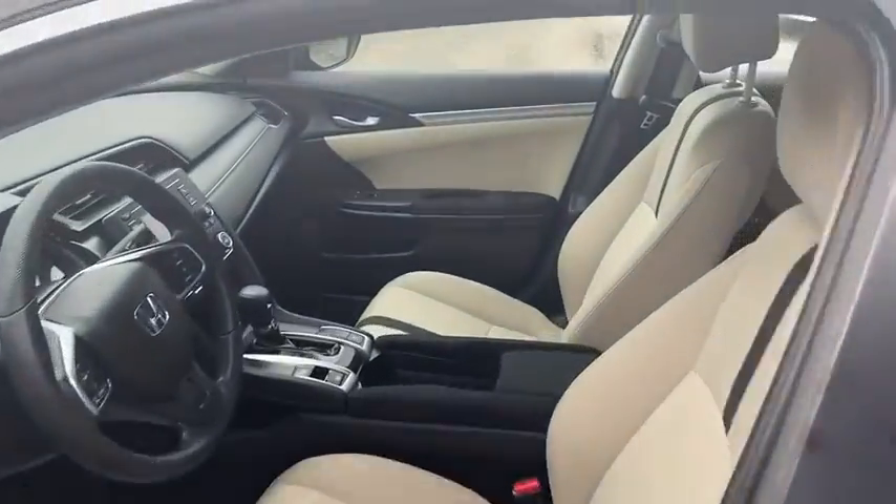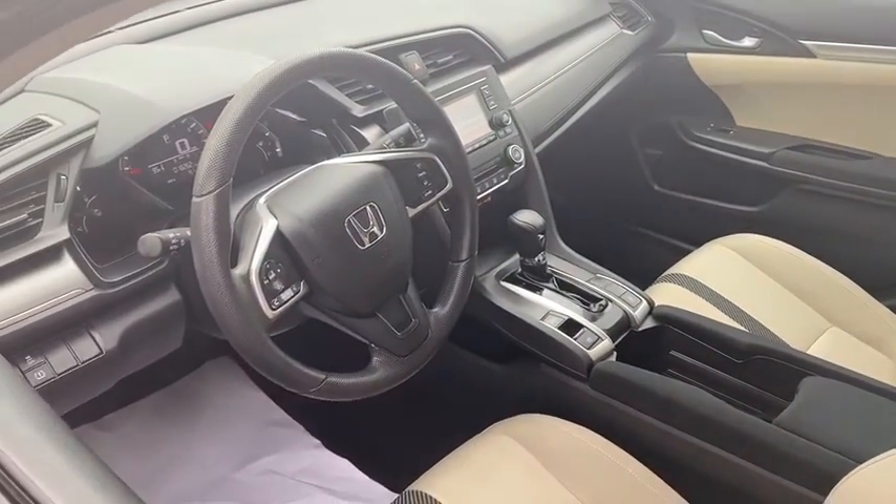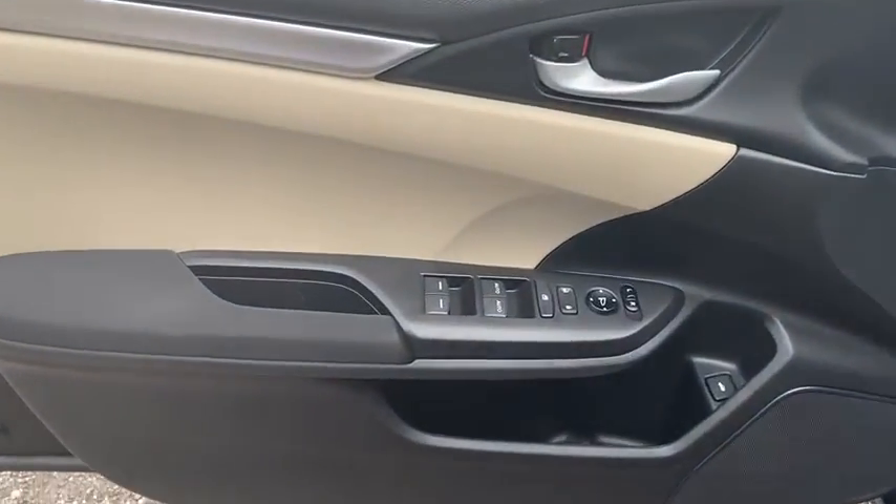Here are some of this vehicle's great options: traction control, dual airbags, power steering, four-wheel disc brakes, power windows, rear window defroster, and electronic stability control.